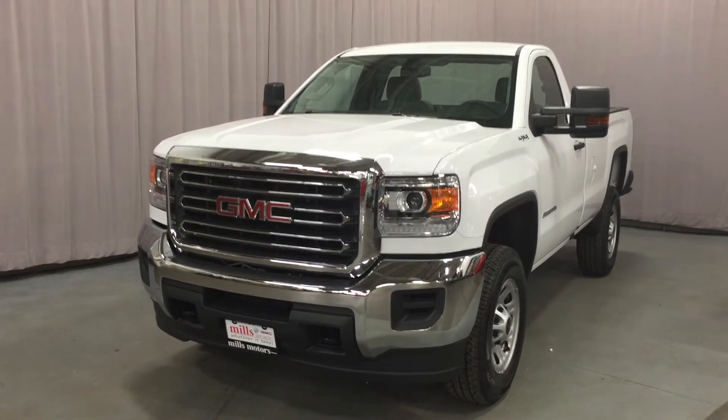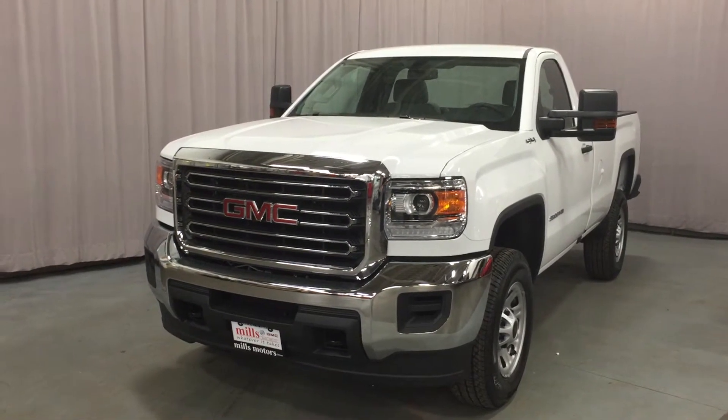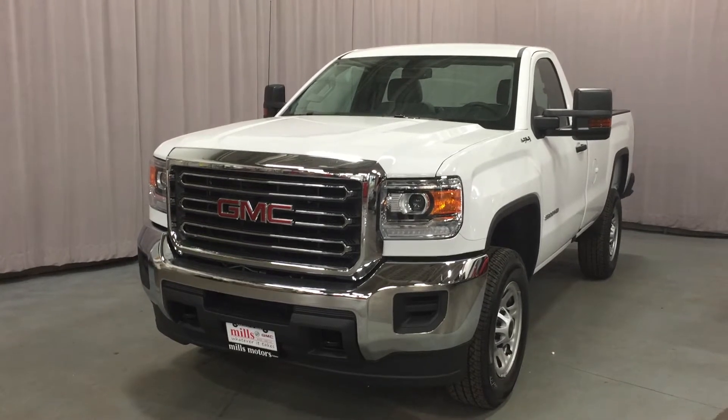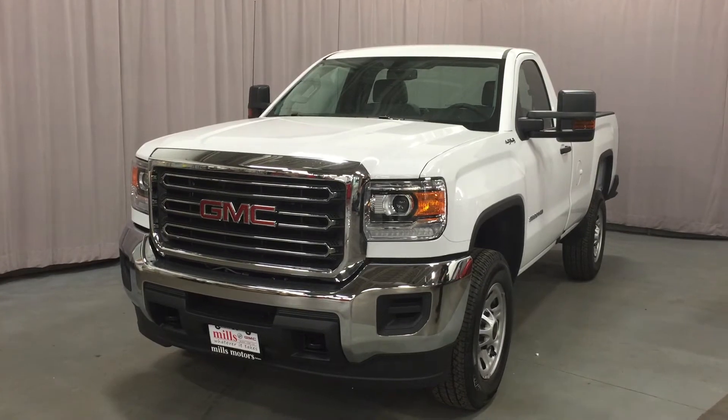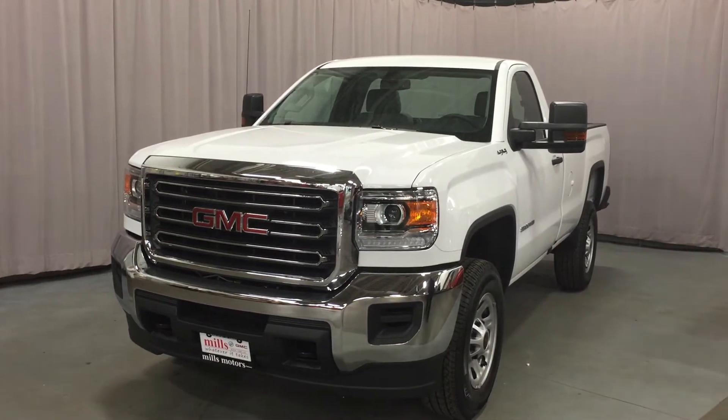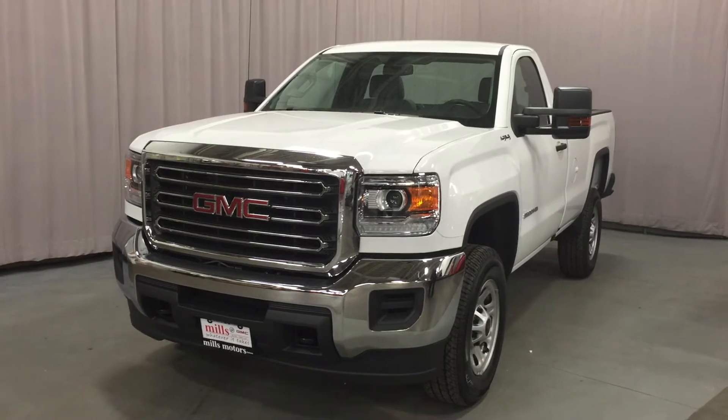Welcome to Mills Motors, located at 240 Bond Street East in Oshawa. We're looking at a Summit White 2016 Sierra 2500 HD regular cab four-wheel drive. It's got the Vortex 6.0-liter flex-fueled V8 engine and six-speed automatic transmission.